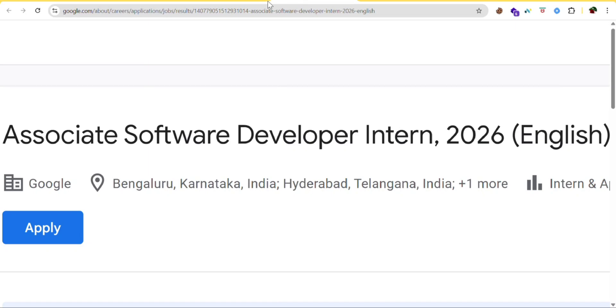So in this video, I'll explain about what this Google internship is about, what you should do as an intern, why this opportunity is so special, and finally who can apply for this role.